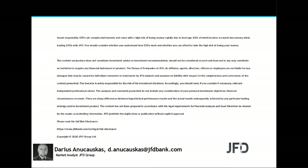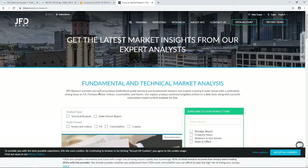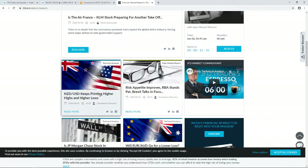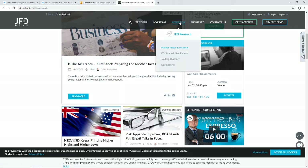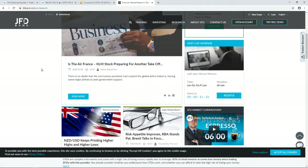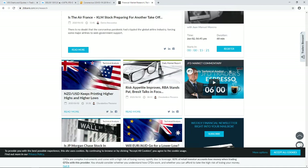Just before we jump into the charts, a quick mention of our JFD YouTube channel, which you can always subscribe to in order not to miss any upcoming videos. Also our JFD Bank website — specifically the JFD Research page, which we update on a daily basis. You can find it at jfdbank.com.